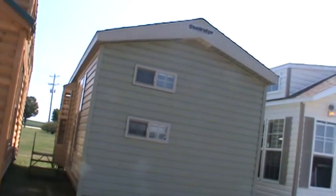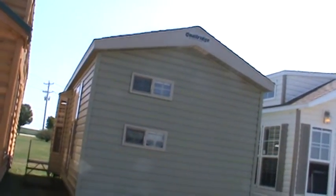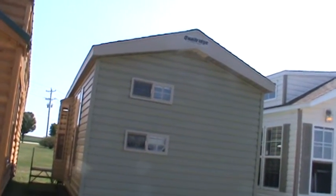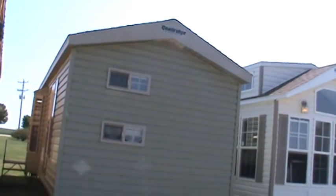Hello from Kelly Hicks RV Sales. I'm videotaping trailers today. This is a 2014 Coachridge 39DLB2.